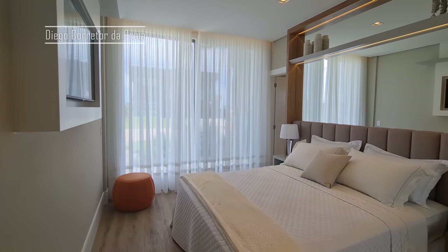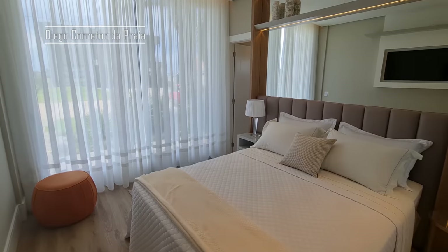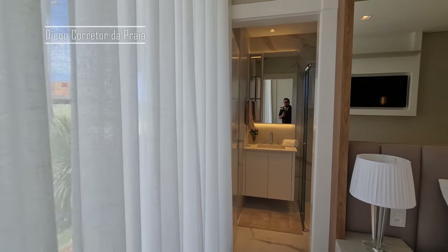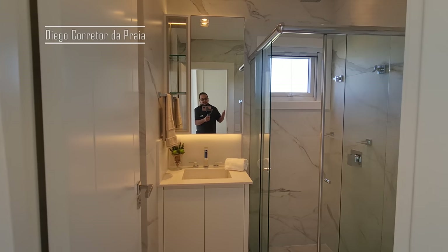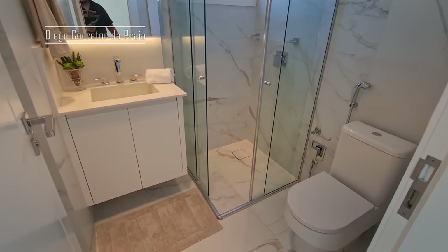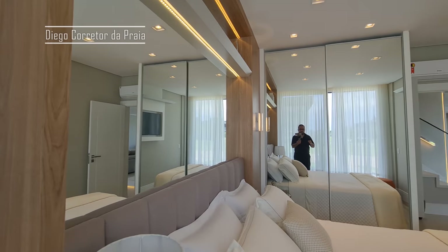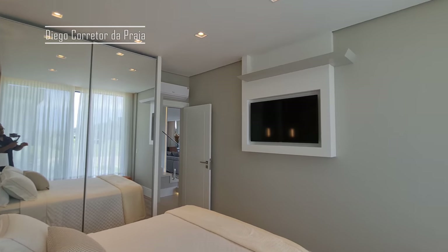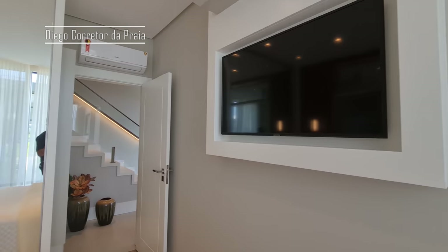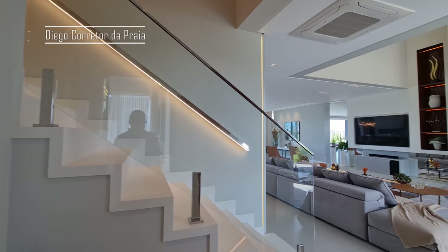Acabei de entrar nela. Linda demais essa casa. Você que quer fazer um investimento, quer unir o útil, o agradável, o investimento e o bom negócio ao mesmo tempo e também usufruir do seu imóvel, esse é o imóvel que você precisa vir conhecer. Uma casa no condomínio Sense, aqui em Shangri-La, prontinha, mobiliada, decorada. Olha só que lindo esse painel. Aqui já vem com ar-condicionado split.